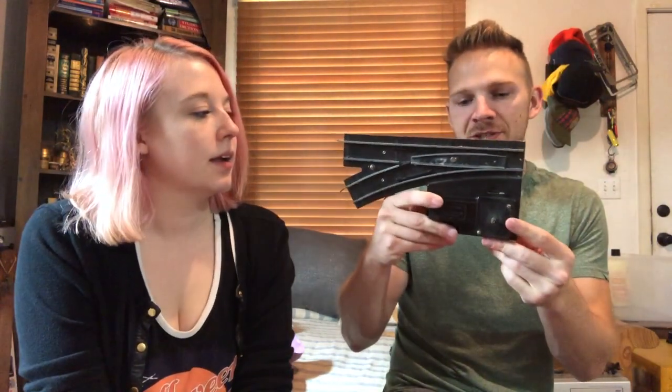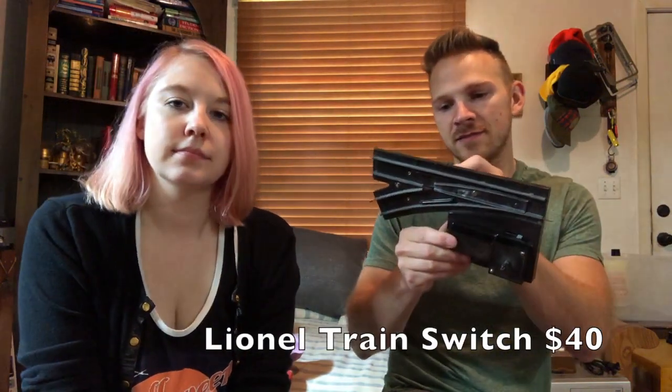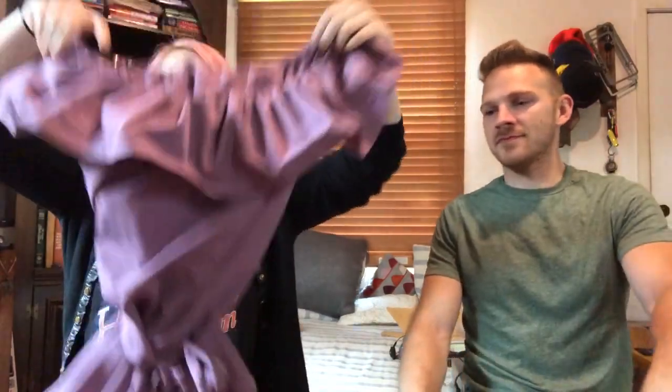I sold a lot — three of these Lionel train switches and what I think is standard gauge track — for $40. That was a pretty quick turn, about a month and a half.